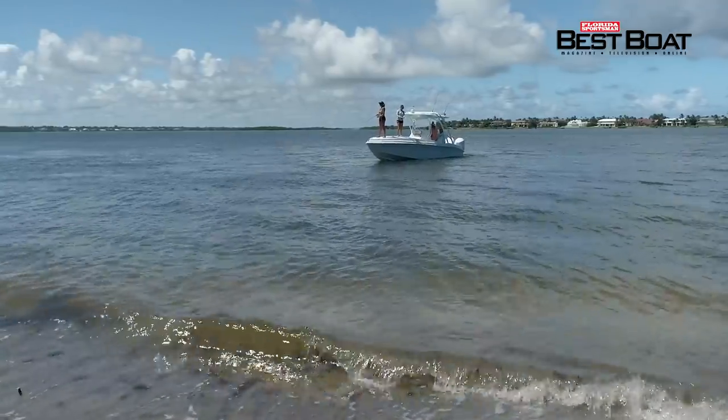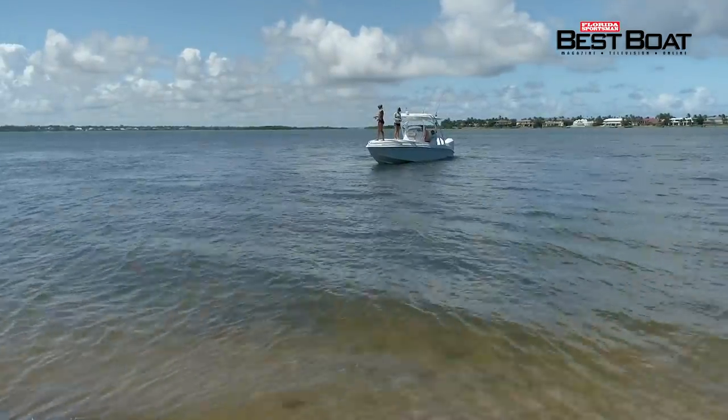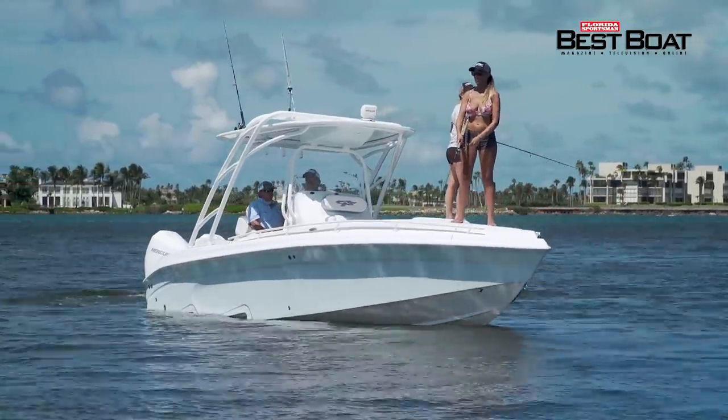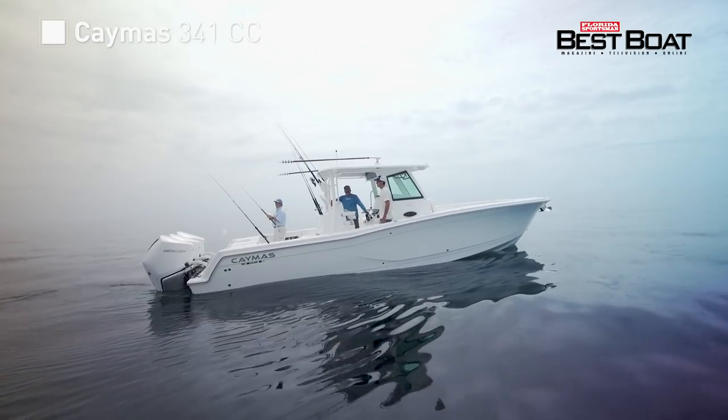They're at the forefront of the industry when it comes to offering these features in a boat that can double as a fishing boat over a poker run style boat rather than the other way around. And for the serious saltwater tournament angler, we'll be taking a look at the Caymus 341 CC.